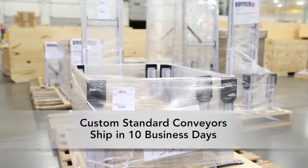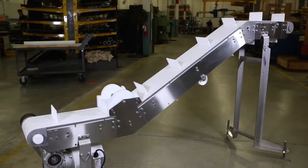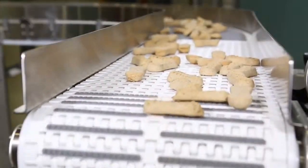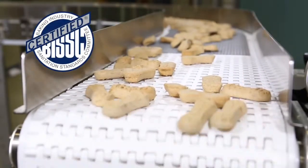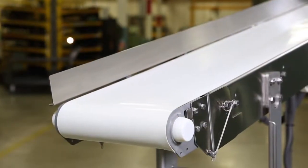Dorner sets the industry standard for rapid delivery, with stainless steel conveyors shipping in as little as 10 business days. Dorner is proud to provide industry-ready solutions — all AquaGuard 7350 Series Conveyors are BISSC certified and constructed with FDA approved belting and components.